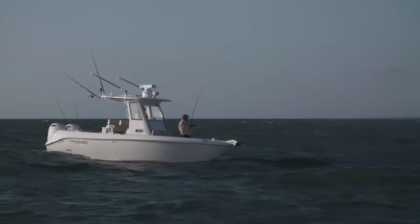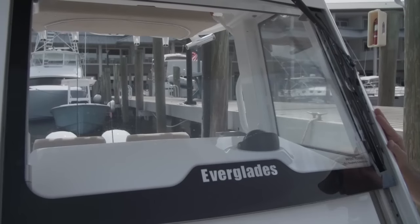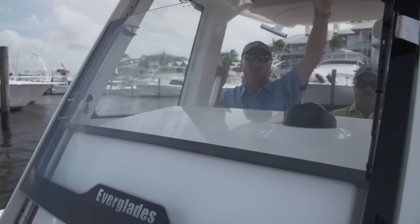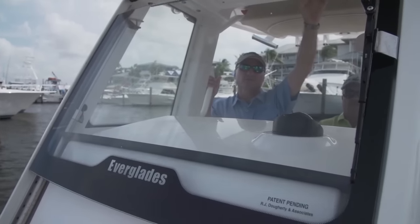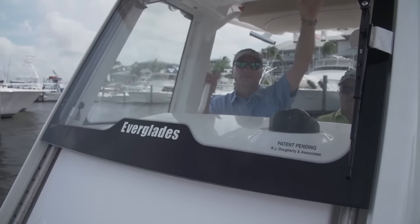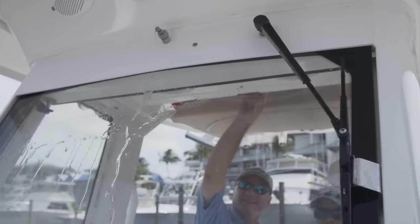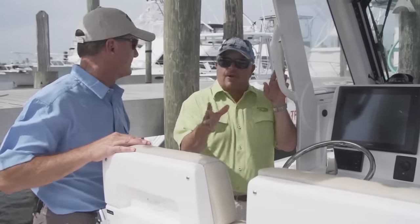Let's talk about this windshield. If it's slick and hot like it is so often in the summer, you can run with it all the way down. Start to pick up a little chop, raise it some to block the spray. And if you get into heavy seas or a heavy rain squall, just raise it all the way up. It all happens hydraulically — it even has a little sprayer and a built-in windshield wiper.